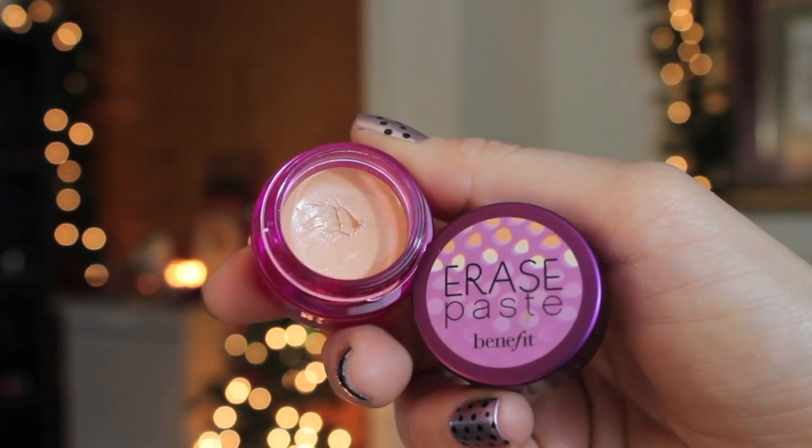The next thing I have is from Benefit — this is the Erase Paste. I have tried so hard with this product. If you guys have any tips on getting this to work, let me know. I have the shade Fair and I wanted it to be like a brightening concealer under my eyes. The problem is it's so creamy, but when you put it on it kind of cakes up — it gives good coverage, but it looks like you have pounds of concealer under your eyes. I don't really like that look. But look how cute the packaging is — I just want you to work!